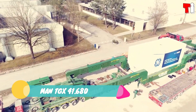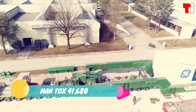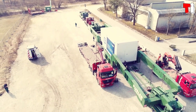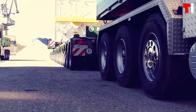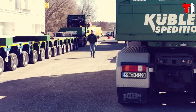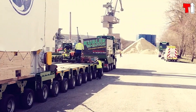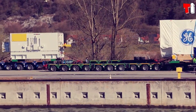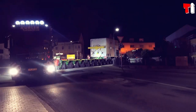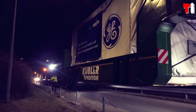Number one: MAN TGX 41.680. It is a powerful and versatile truck that has been developed in Germany. It is designed to be reliable and efficient, transporting heavy loads with maximum safety. It can move extremely bulky loads such as large industrial equipment, ships, or structures.